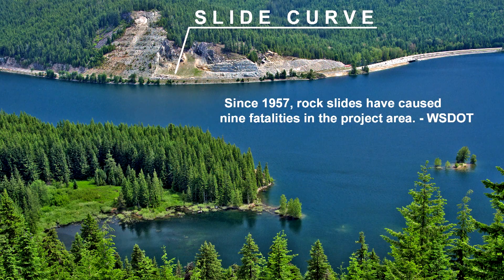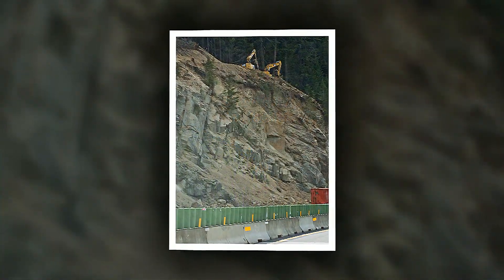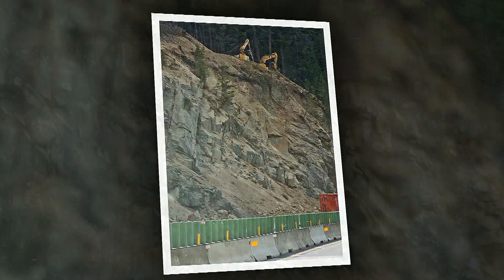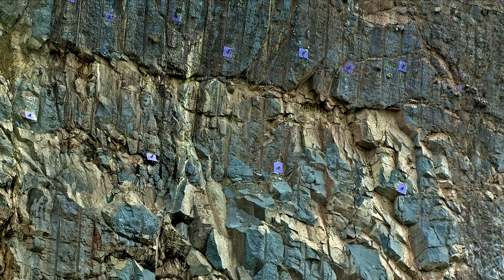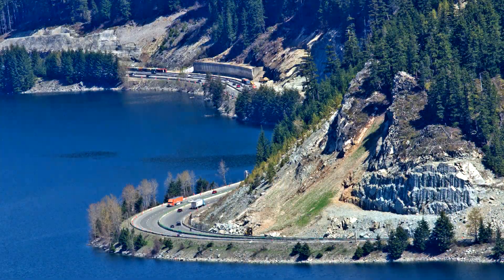Here along I-90, dangerous rock falls have been a regular occurrence. The bedding planes and fracture sets in the bedrock are tilting toward the highway. Highway engineers and geologists have been working together to improve safety along this stretch of I-90. Huge blocks of rock are being removed, and to secure the remaining bedrock, deep anchors are drilled into more stable rock behind the fractured faces. What a challenging place to work!